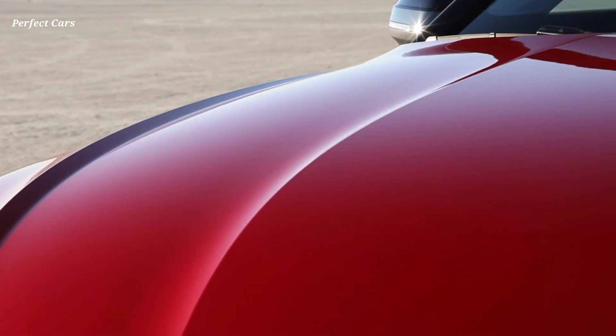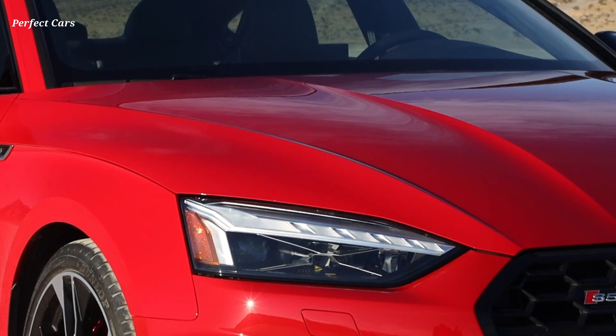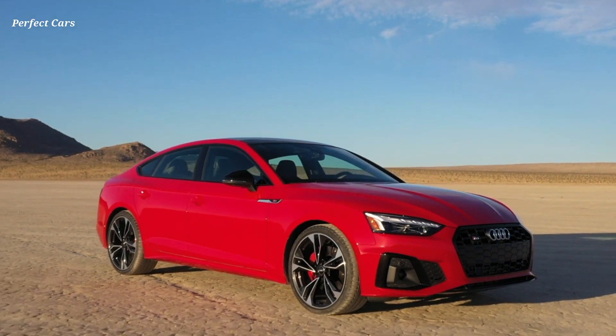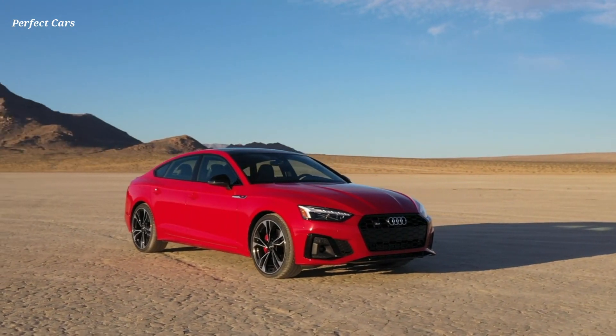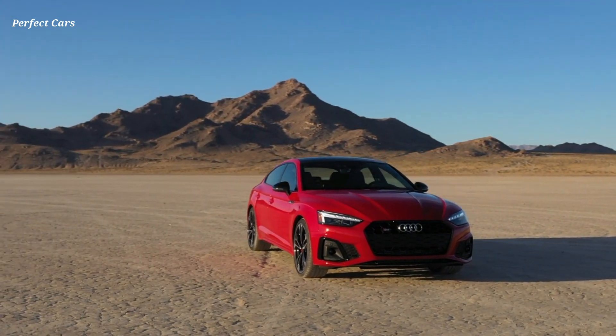The 2020 A5 model line has been considerably updated to emphasize striking design elements on the exterior, with the front end in particular conveying an even more powerful presence on the road than its predecessor. The Singleframe with the honeycomb grille is flatter and wider than the outgoing model. Ventilation slits above the grille are reminiscent of the classic Audi Sport Quattro from 1984.